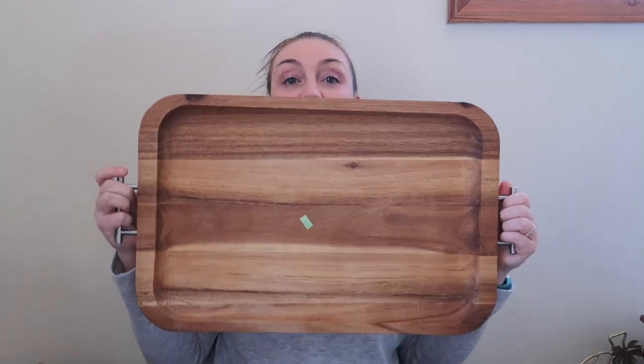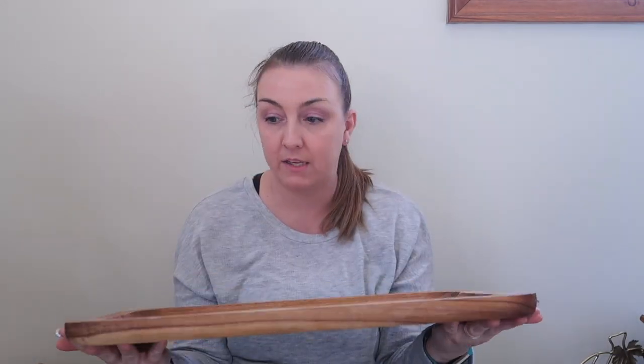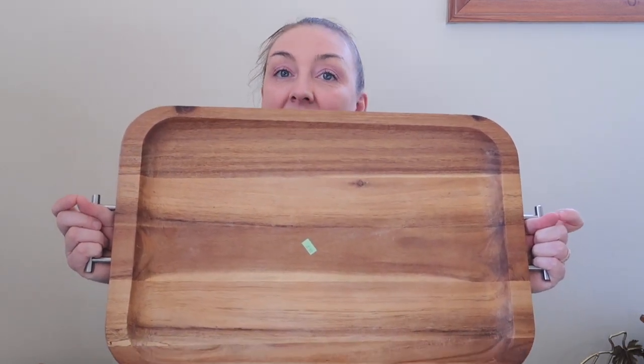The last thing I got at this Goodwill was the most expensive item of the day at $5.99 — this large wooden tray with handles. It's really big and it's going to be great for a vignette on my coffee table, dining table, or island. I can also just stand it up and display it. I absolutely love it — it fits right in with the wood-heavy decor theme I have going on.